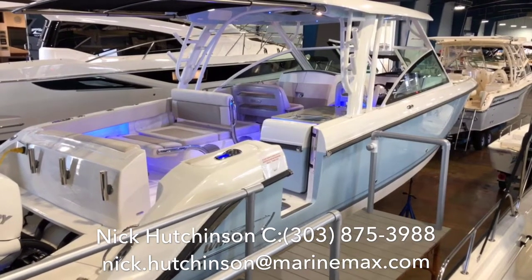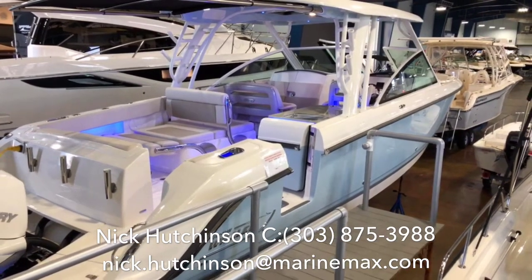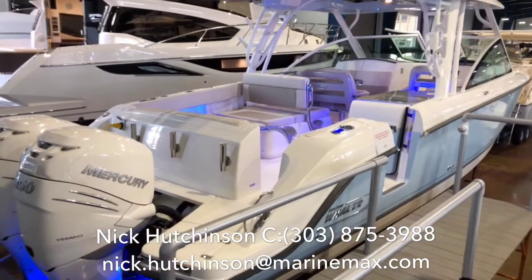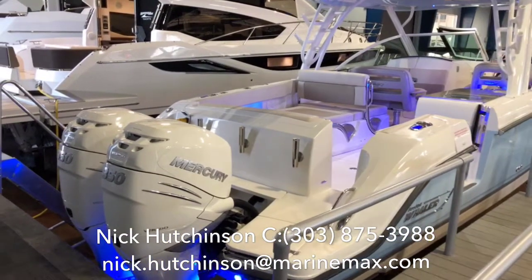Nick Hutchinson with MarineMax Clearwater here today. I've got a 2019 Boston Whaler 320 Vantage. This is one of my favorite boats for getting out there and spending time with the family.